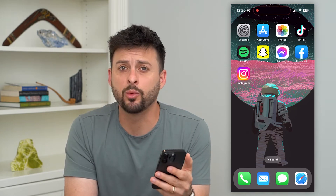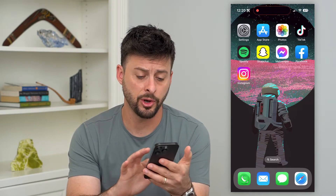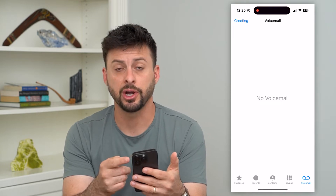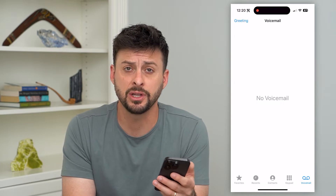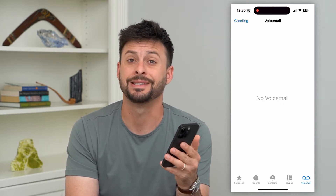Let's fix voicemail if it's not working on your iPhone. If you're opening up that phone app and you're trying to either check your voicemail, change your greeting, any of those different things, and it's just not working, I'm going to walk you through a few steps to get that fixed.